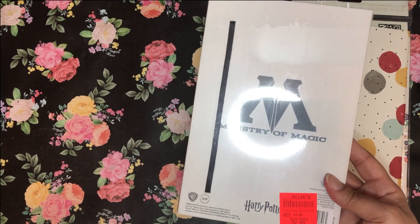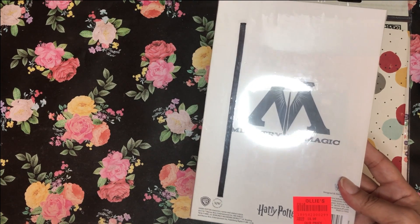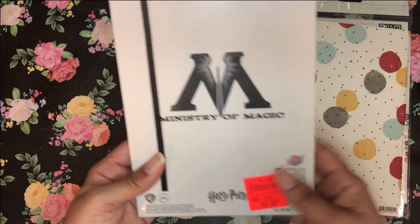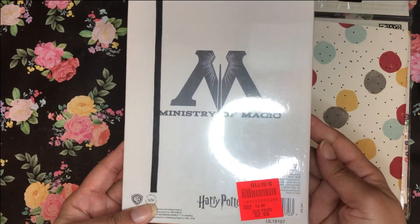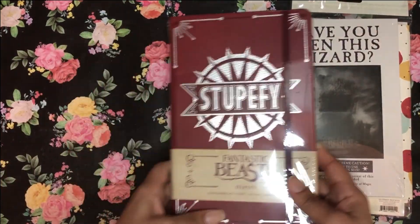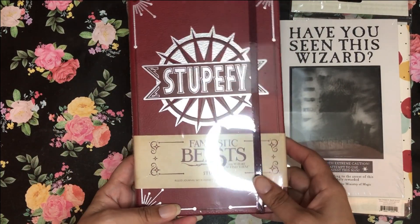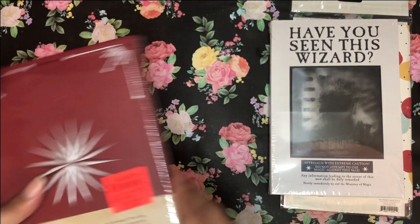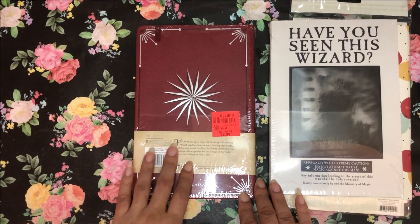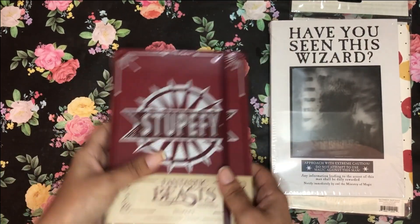If you have an Ollie's in your area, check it out — their journals lately have been on point. There's a three-pack they have in there I keep eyeing, several different designs, and they're only $9.99. This Harry Potter journal was $2.99 — I mean, you cannot beat that. And they also still had the Stupefied journal from the Fantastic Beasts collection — I showed that in my last blank journals video — also $2.99. Seriously, the prices are unbeatable.